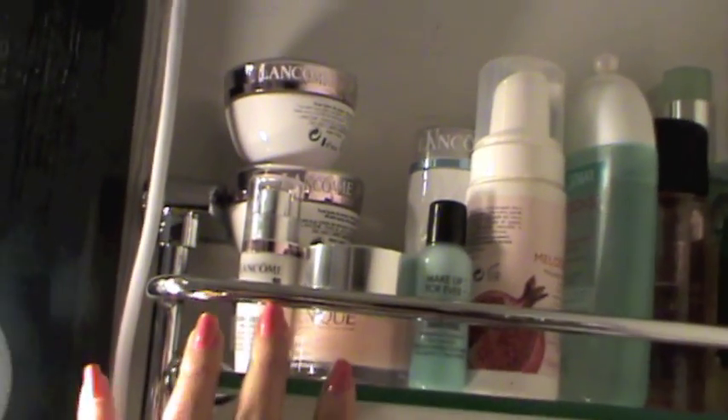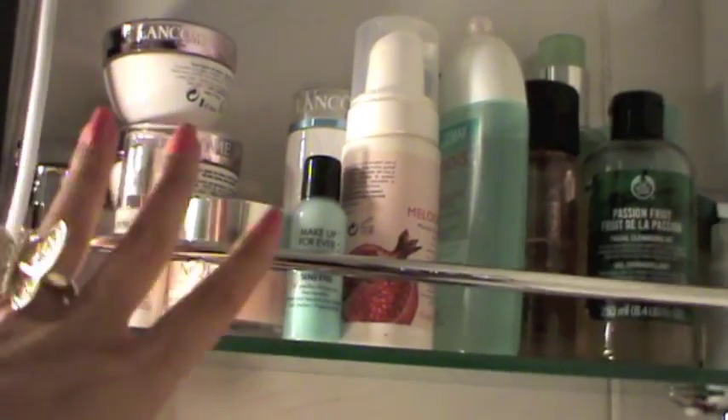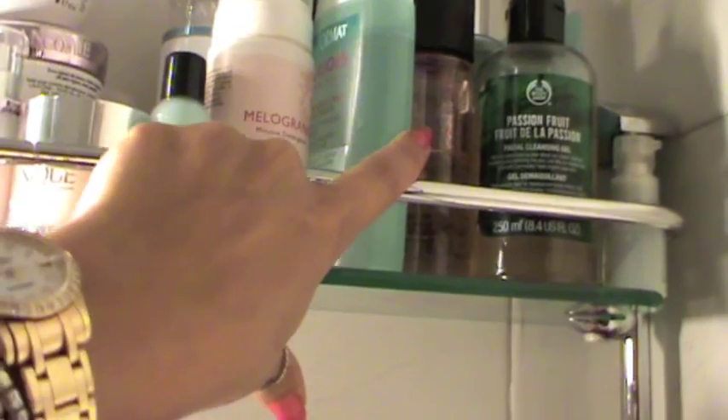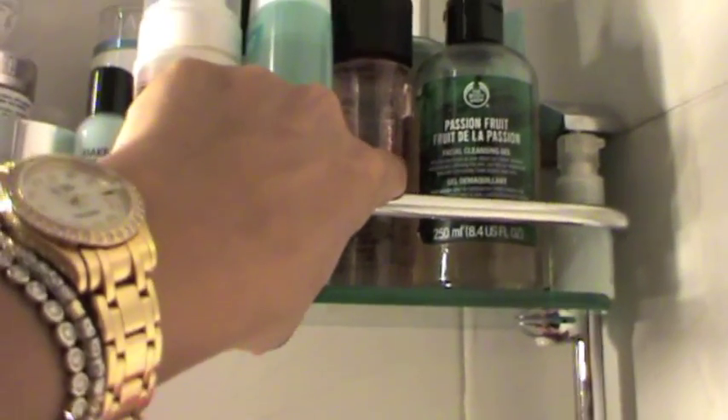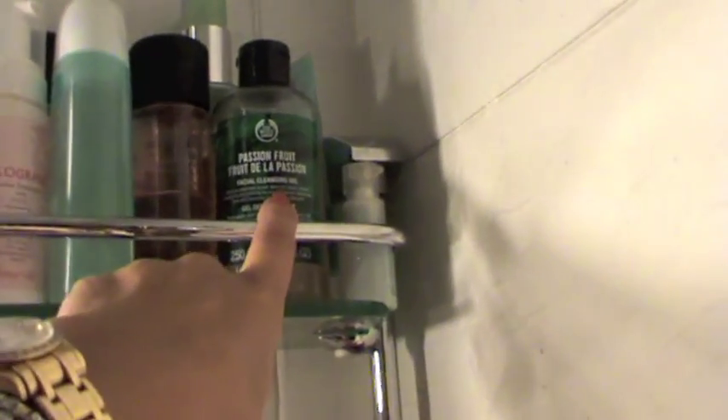Here I have more facial stuff — Lancome creams, Clinique creams, stuff that I don't use now. Another facial wash, toner from Bourjois, eye makeup remover from MAC. This is a facial cleanser from The Body Shop, and a Clinique facial cleanser that I hate, I hate.